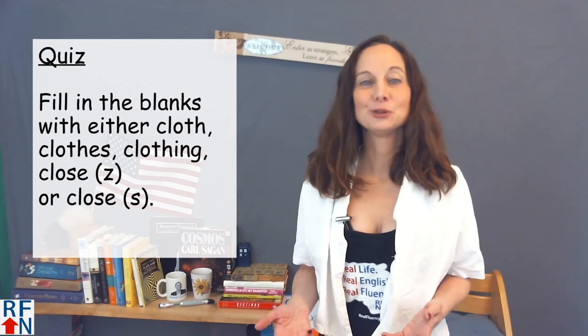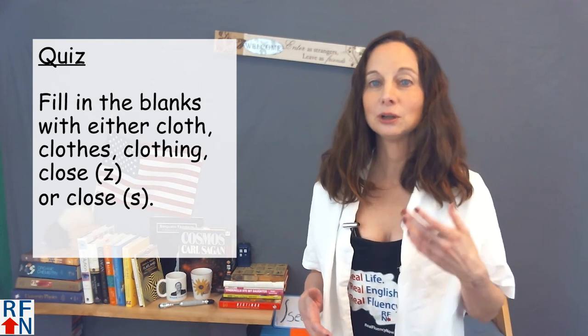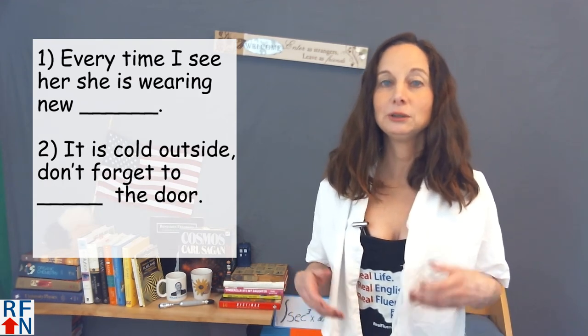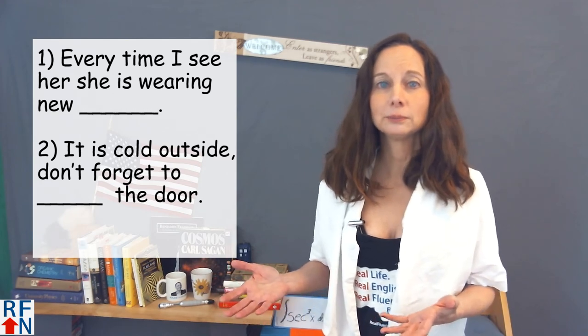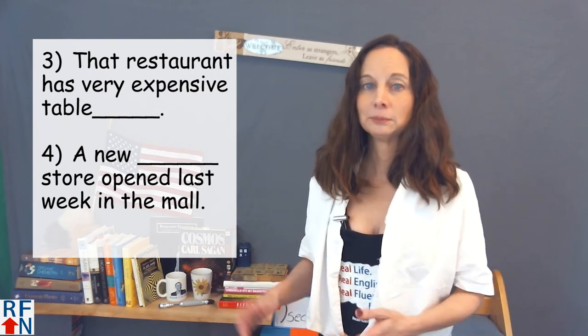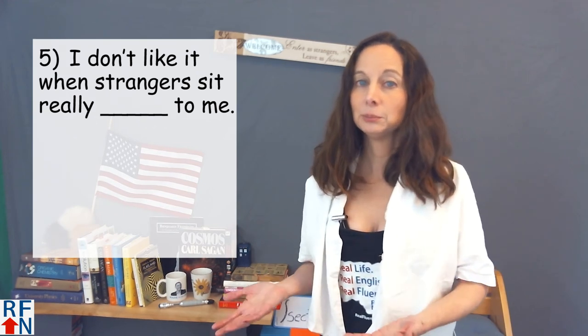Now we'll have a short quiz. Fill in the blanks with either cloth, clothes, clothing, or close (with the S sound). Number one: every time I see her she is wearing new blank. Number two: it is cold outside, don't forget to blank the door. Number three: that restaurant has very expensive table blank. Number four: a new blank store opened up last week in the mall. Number five: I don't like it when strangers sit really blank to me.